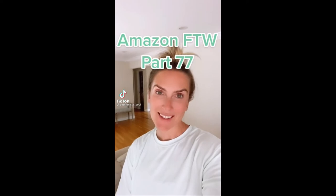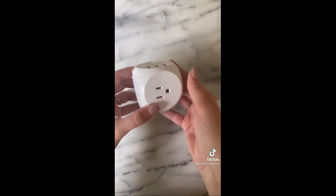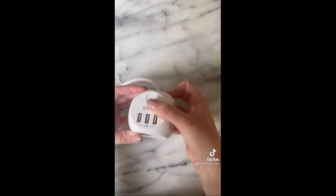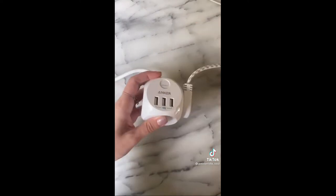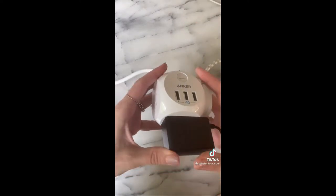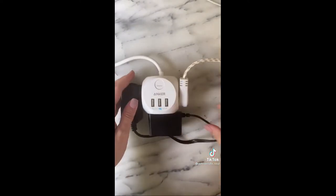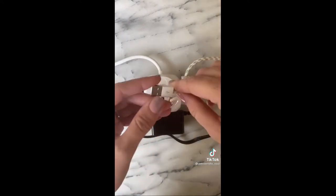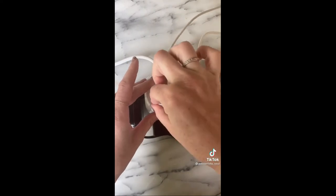Amazon for the win, part 77. You guys know that I am a sucker for a good power strip, and this one from Amazon has over 36,000 reviews. It is a six-in-one — it has three USB chargers and three AC outlets. I love the size of it; it's smaller than a tennis ball. I have the five-foot cord, but you can get a longer cord option if you desire. It comes in black and white, you can charge so many items on here, and it has a fast charger.